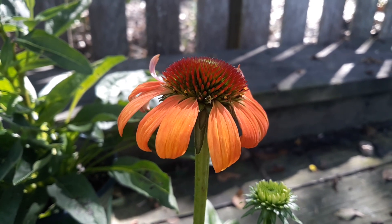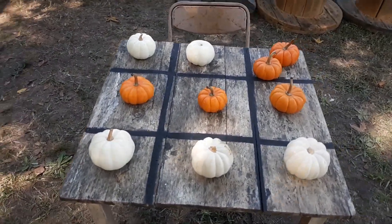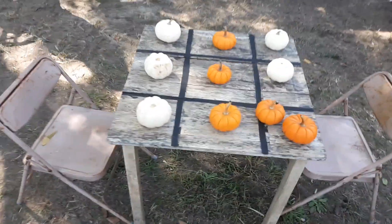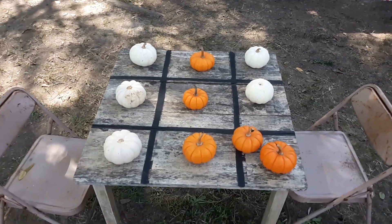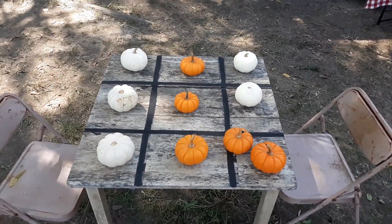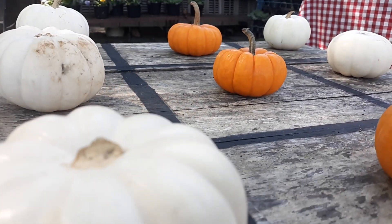That is absolutely beautiful. I believe this is pumpkin tic-tac-toe, is it not? Pumpkin tic-tac-toe. How cute. I played it with my son the other day. I'm going to have to come back and play it. That is awesome. We're adults and we sat there and we played tic-tac-toe. I beat him twice. Pumpkin tic-tac-toe — how about that?